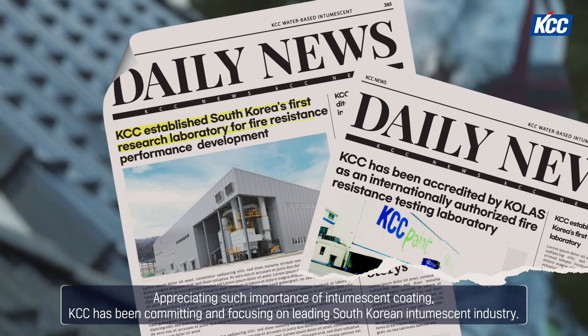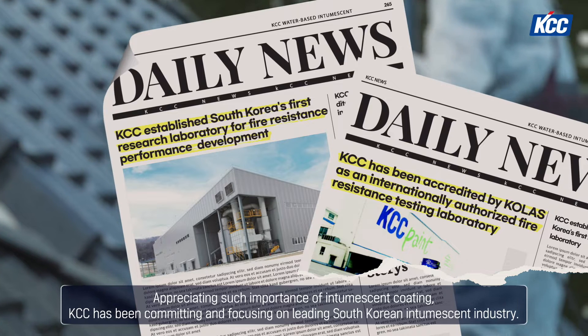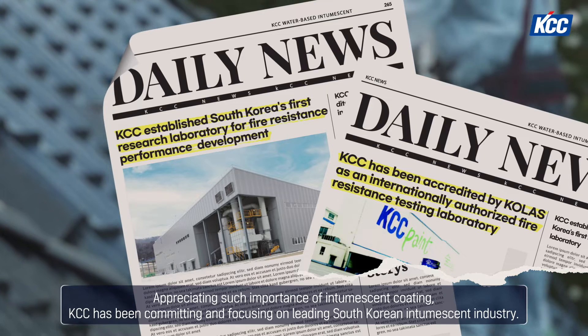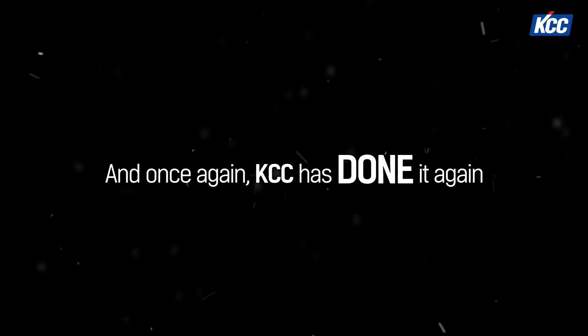Appreciating such importance of intumescent coating, KCC has been committing and focusing on leading the South Korean intumescent industry. And once again, KCC has done it again.